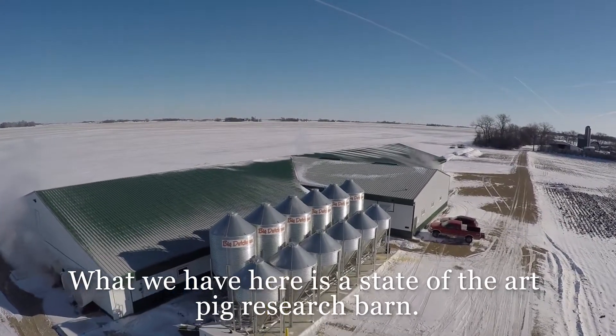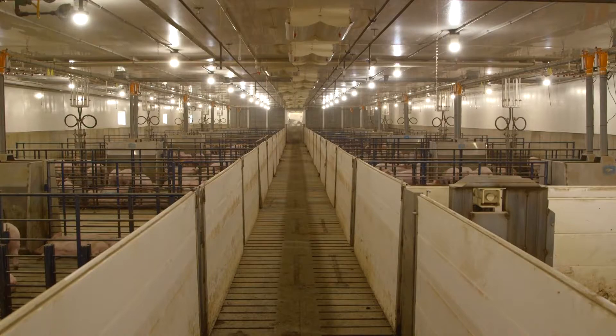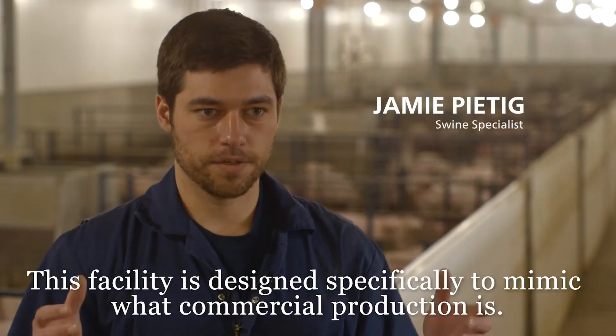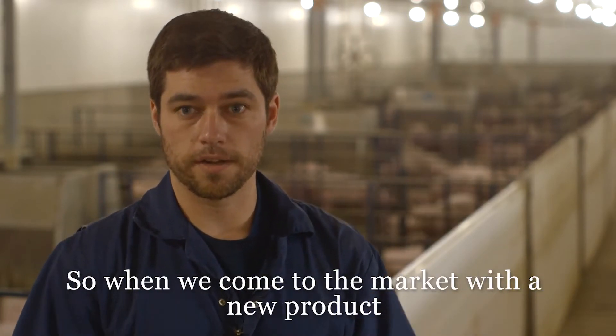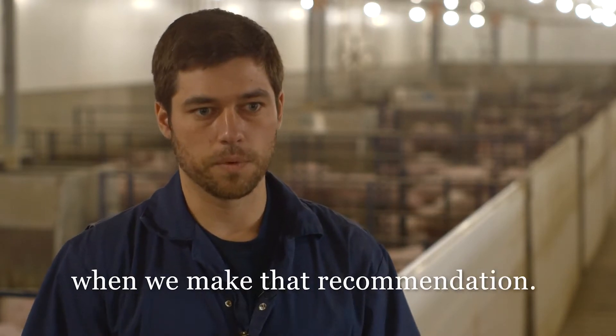What we have here is a state-of-the-art pig research barn. This facility is designed specifically to mimic what commercial production is. So when we come to the market with a new product, we know that it works on their farm all the time when we make that recommendation.